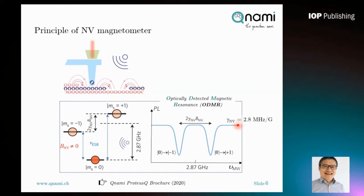The measurement is self-calibrated quantum mechanically. The constant gamma is called the gyromagnetic ratio and has a value of 2.8 MHz per gauss. ODMR is the core of the scanning NV magnetometer.